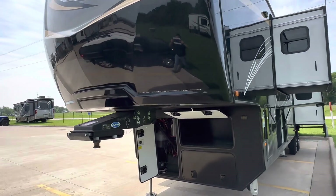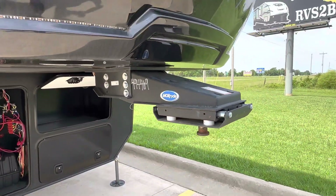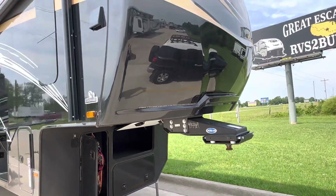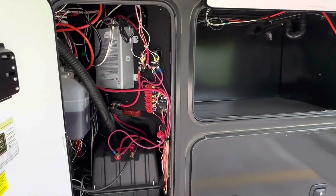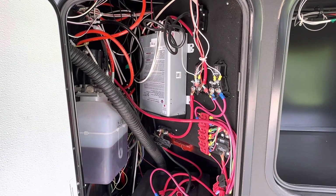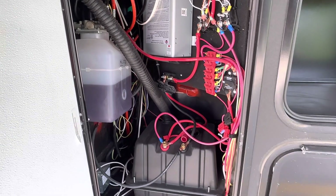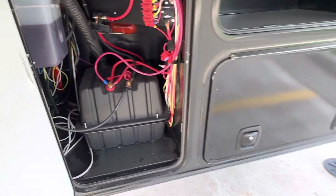MORryde hitch on the front — it's going to give you much improved towing. And over here, this compartment looks a little complex. It's a thousand-watt inverter, along with the hydraulic fluid for the leveling system, and then a battery box.